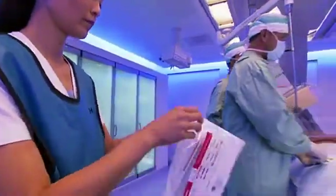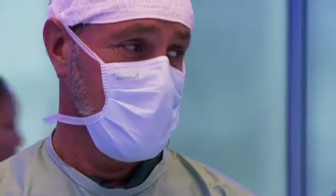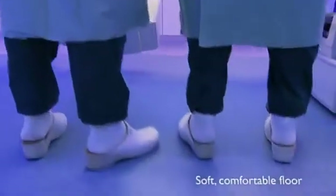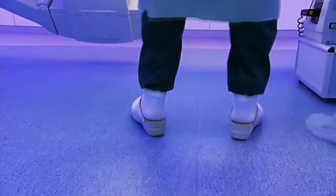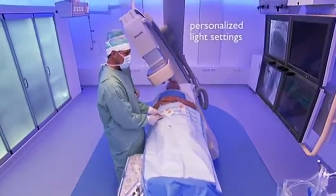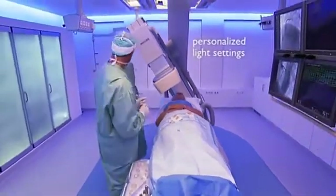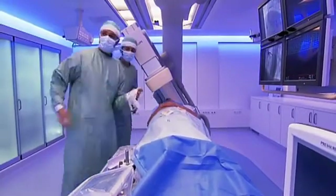The specially designed soft floor helps support the back, particularly welcome during long interventions. Personalized light settings help to improve workflow by eliminating shadows and reflections on monitors, all of which means procedures may be completed faster and more efficiently.